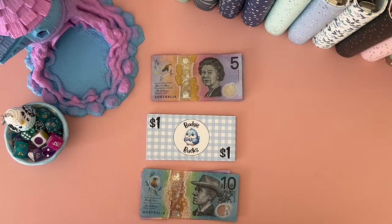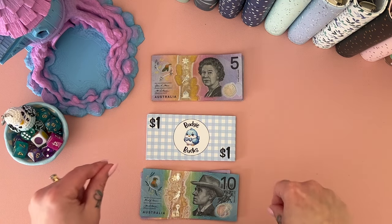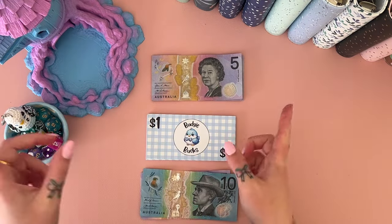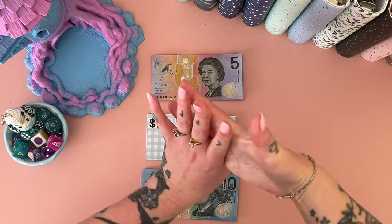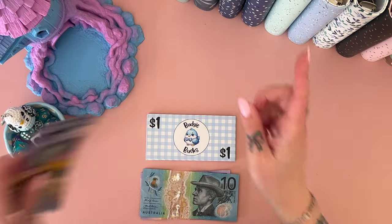Hey, welcome if you are new here, or welcome back if you have been here before. I am Freya, this is Budgie Budgets, and it's Monday Minis — with a twist! We're going to do Monday Minis first and then I have an exciting new binder to show you.